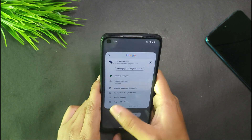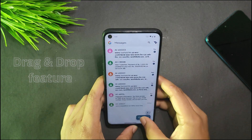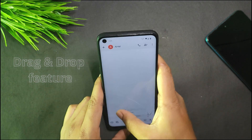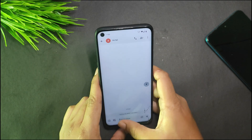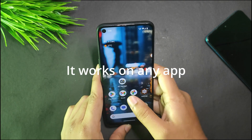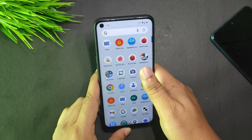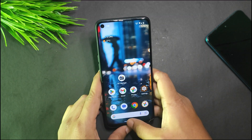The drag and drop feature is working fine. For example, when I open Messages and use drag and drop, I can simply drop a file into the messaging app. This also works with WhatsApp and Telegram, so drag and drop is fully functional.